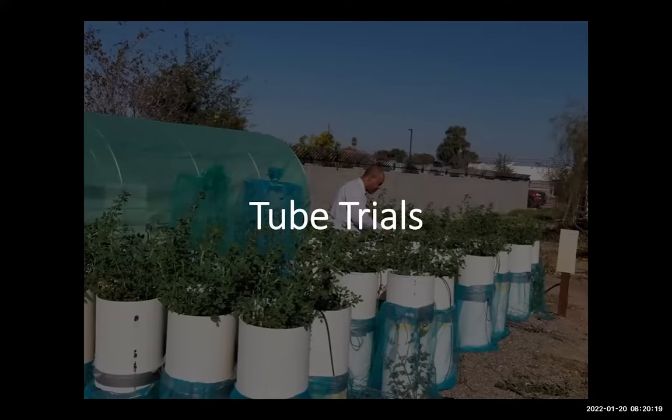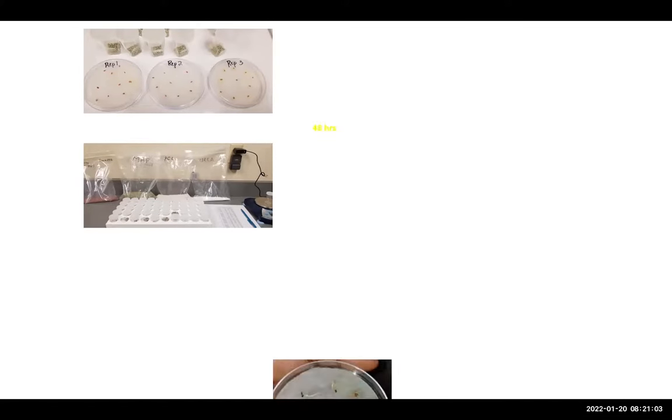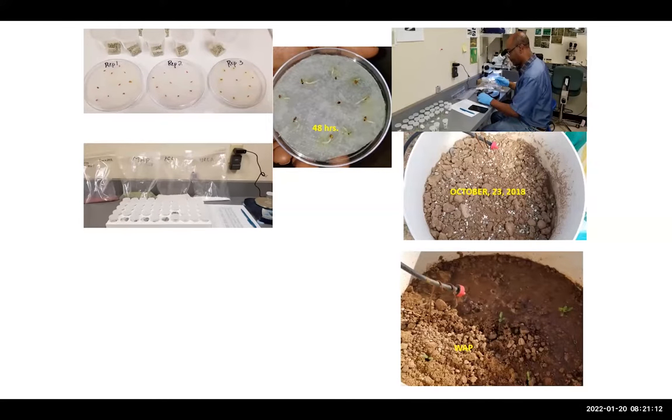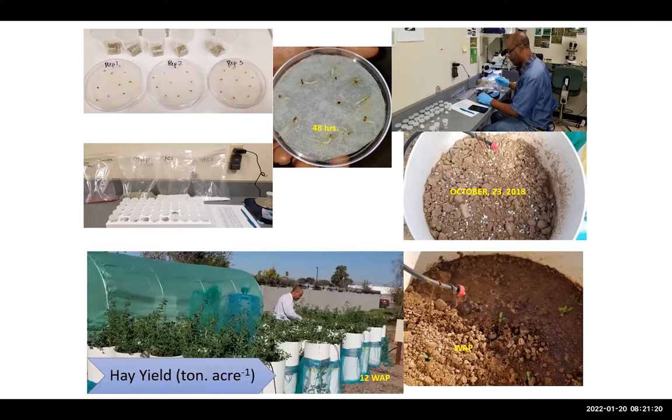The tube trial used cylinder tubes about half a foot in diameter and about three and a half feet tall, filled with soil and seeded from the beginning. It was a bit tedious since we were applying per-acre rates to a very small area, requiring careful calculations. Treatments started in October 2018. About a week after planting you could see seedlings emerging, and at about 12 weeks they were well established.